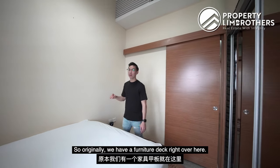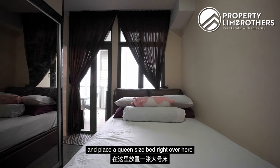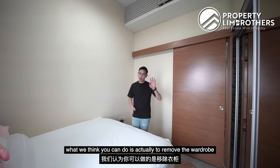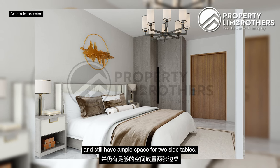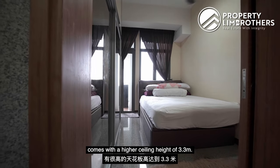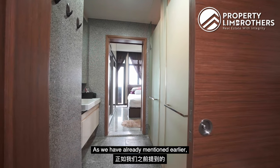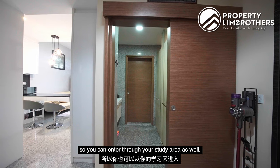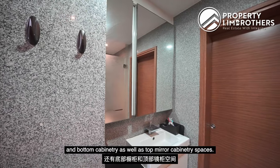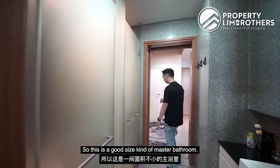Originally we have a furniture deck here where your resting area is on the upper floor. What the owners have done is remove the furniture deck and place a queen-size bed, as well as two huge panels of wardrobe. Alternatively if you are single, you can remove the wardrobe and place a queen-size bed with ample space for two side tables. This unit comes with a higher ceiling height of 3.3 meters, which makes the space feel larger. Moving on to the master bathroom — this is a Jack and Jill concept, so you can enter through the study area as well. On the left you have your vanity sink and bottom cabinetry, as well as top mirror cabinetry. On the right there is a separation between your WC and your shower area — a good-sized master bathroom.